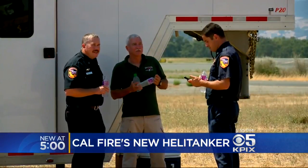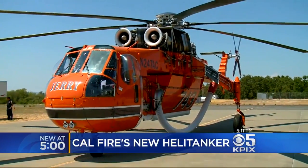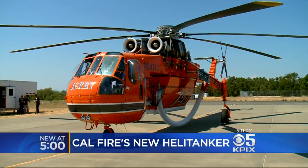So to get a faster response, they've contracted with the copter's owner to keep it here on standby until the end of October.